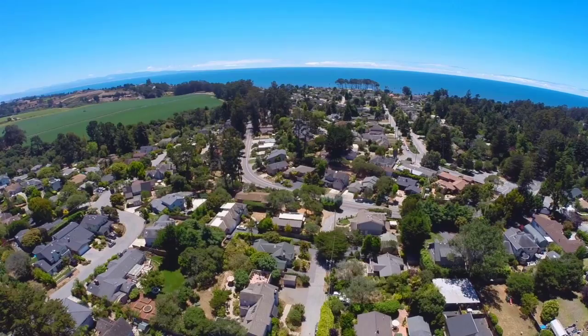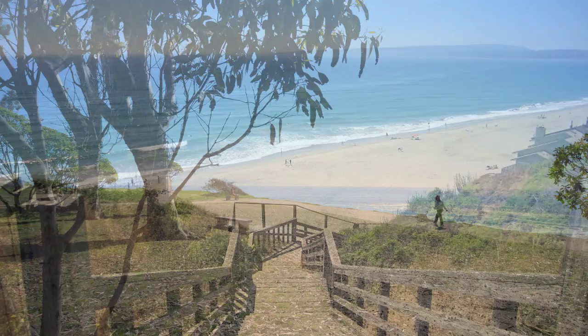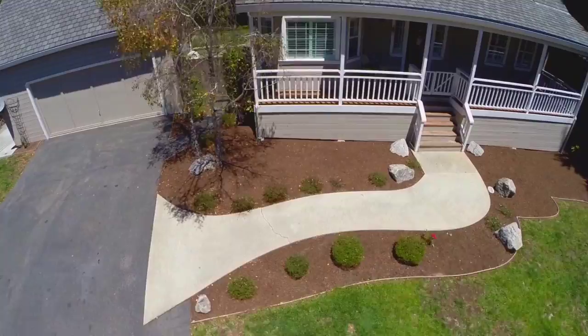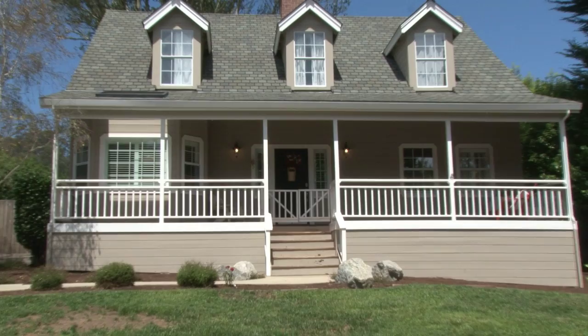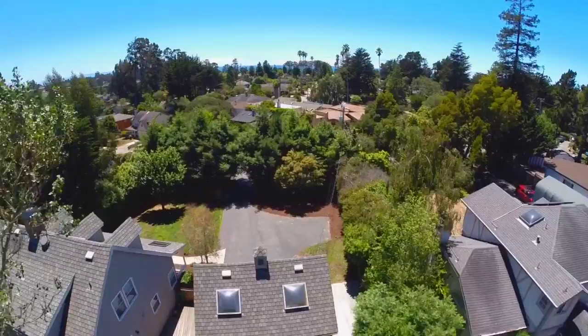1622 San Andreas Road in La Selva Beach. Live in beautiful La Selva Beach and enjoy sunsets on the bluff and access to the private beach gate. This unique Cape Cod style home is approximately 2,250 square feet with three bedrooms, 2.5 bathrooms, featuring a bonus suite above the detached two-car garage on one of the largest lots in La Selva Beach.